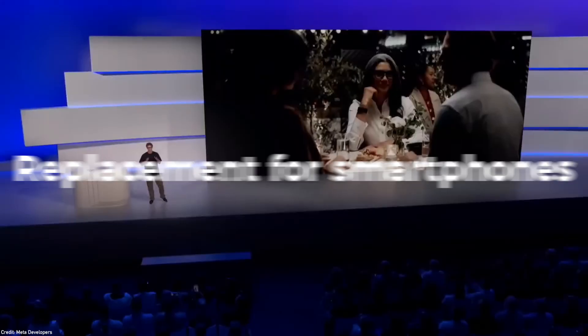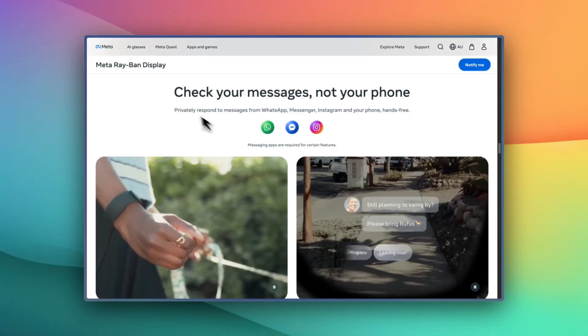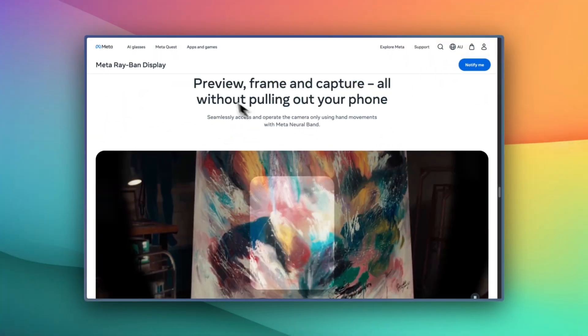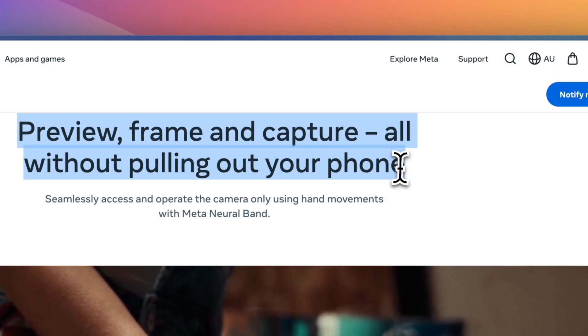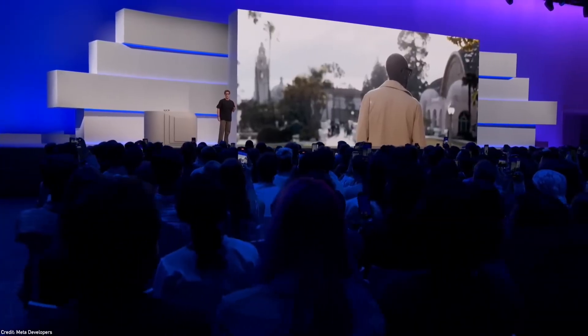All the marketing for these new glasses points to this, and even on their website they specifically call out how you can check your messages — not your phone — or preview, frame, and capture all without pulling out your phone. But can it really be more intuitive than the smartphones we have today? And more importantly, is there ever a world where AI glasses are the primary devices for people?